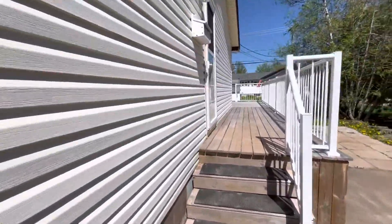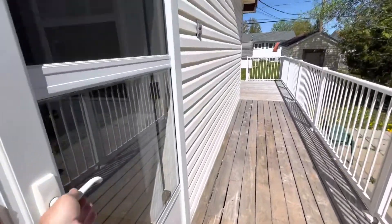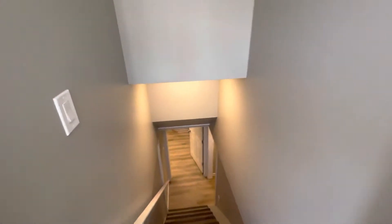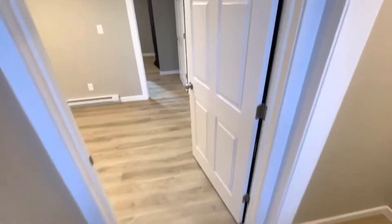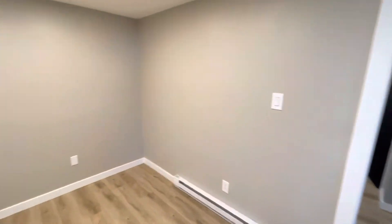This is a quick walkthrough video tour of this lower level two-bedroom unit in Moncton's Hennessy area. This is a brand new unit, completely and freshly finished basement, so let's jump right in.